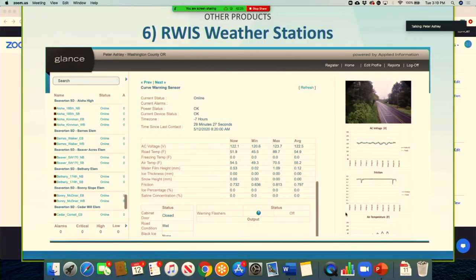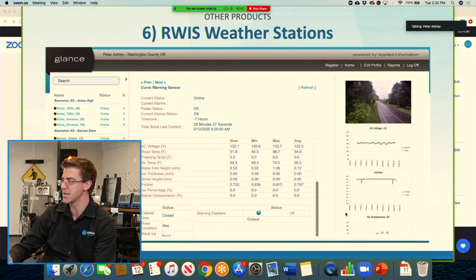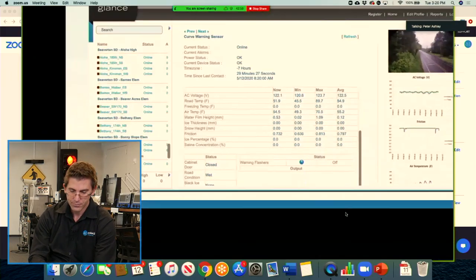This is the road weather information system component. We're able to monitor air temperature, precipitation, and roadway conditions. Various sensors are used in different situations, giving you information like road temperature, air temperature, water film thickness, and freezing conditions.